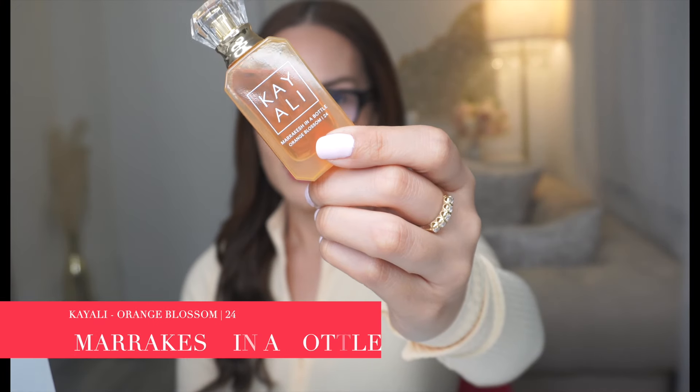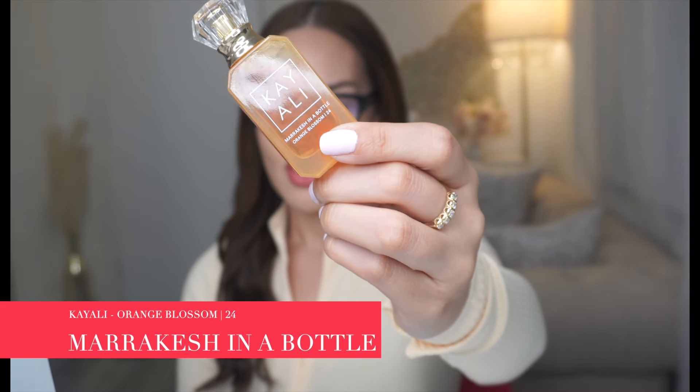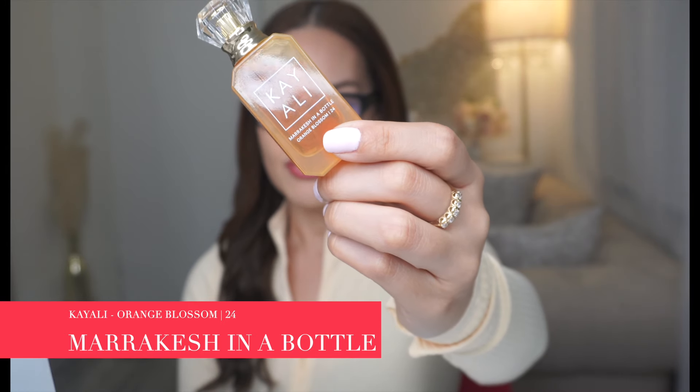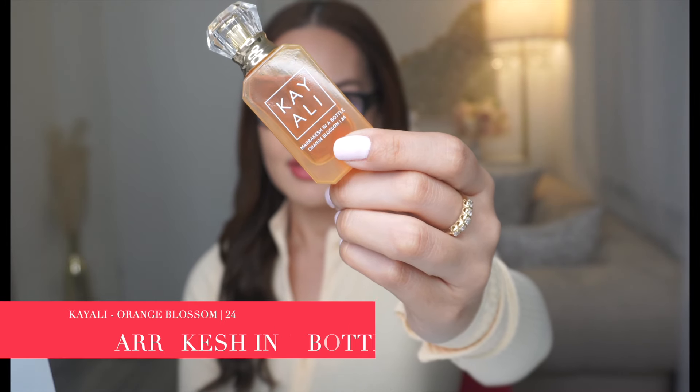The first fragrance we're going to talk about is Marrakesh in a Bottle, and the notes are Bergamot, Orange Blossom, Pink Pepper, Turkish Rose, Neroli, and Cedarwood. In the initial opening, you definitely get that citrus — that Orange Blossom, that Bergamot, that Neroli — and the Pink Pepper is there as well. It's not really one of the fragrances that I'm really excited about, so let's move on to the next one.